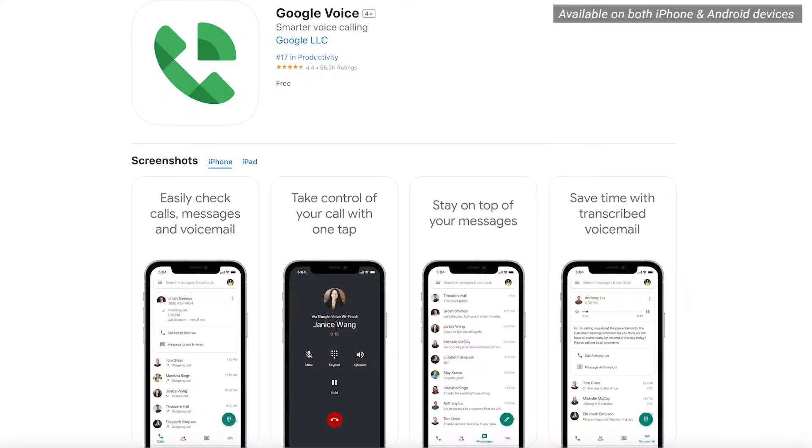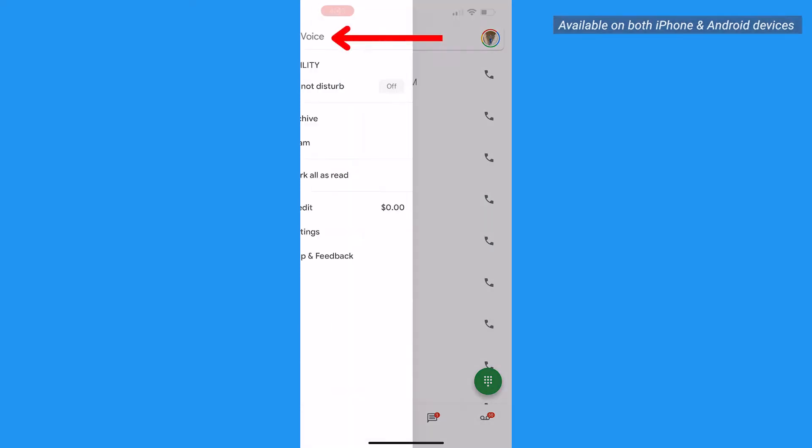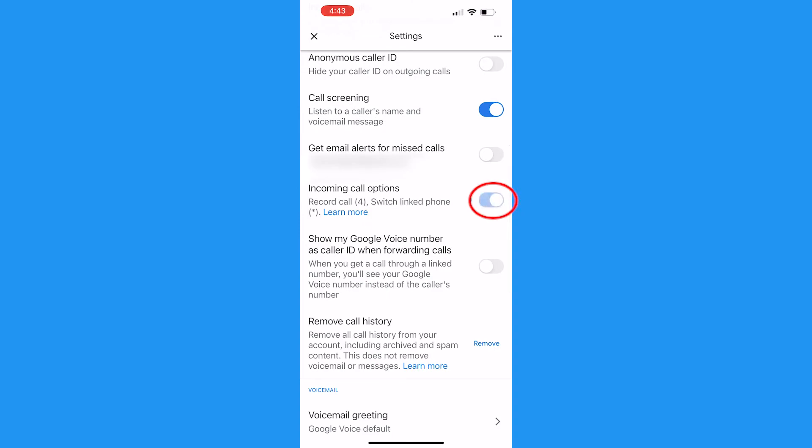First, you can use Google Voice to make calls. The app allows you to record incoming calls — just go to your settings and in the app scroll down to where it says incoming call options, and toggle this on.